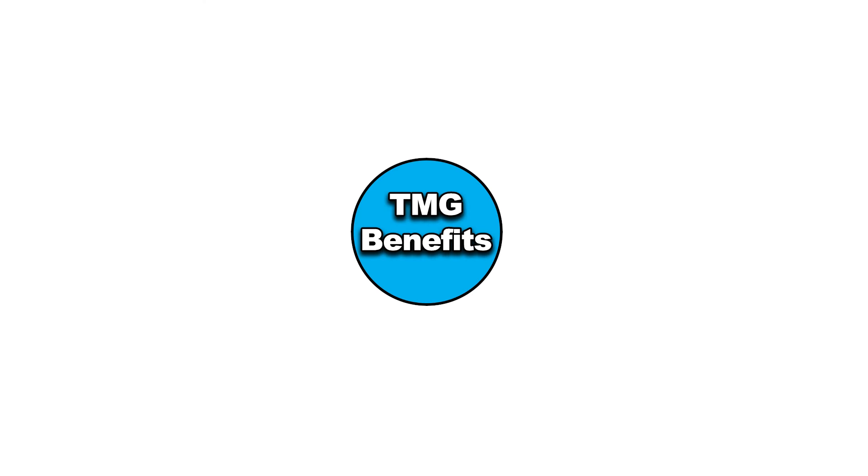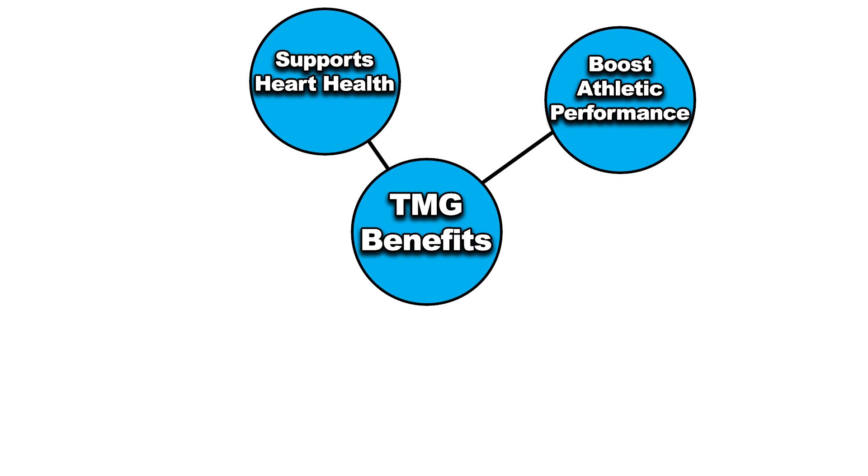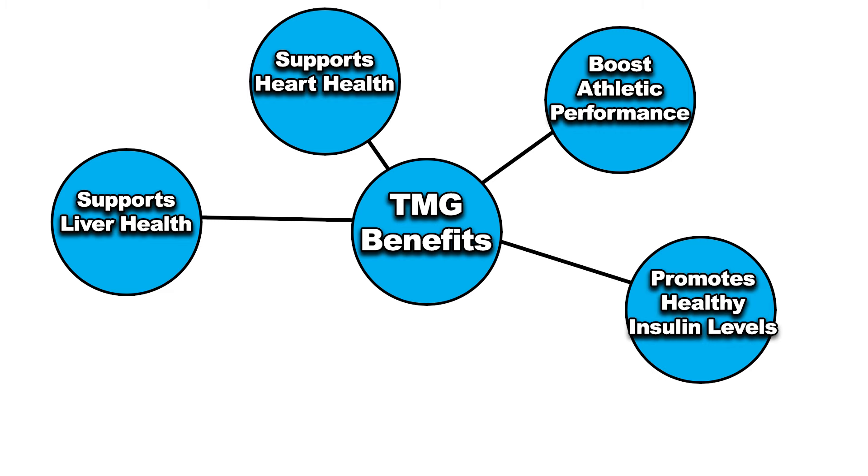TMG has been a popular supplement for many years. Benefits of TMG include helping to regulate homocysteine levels, which improves heart health. TMG can also boost athletic performance, which is why it's been popular among athletes. It also promotes liver health, healthy insulin levels, and helps protect against depression.